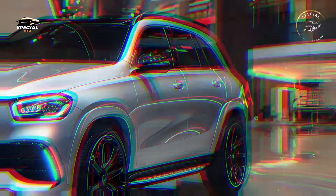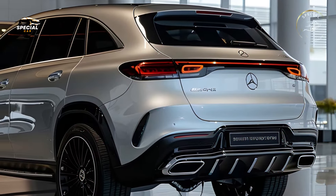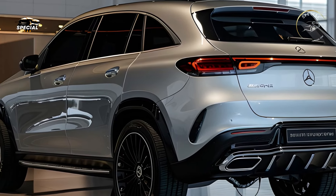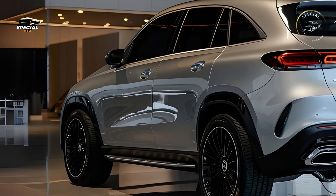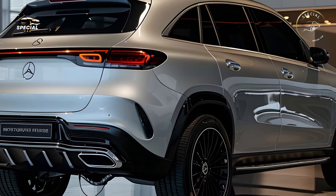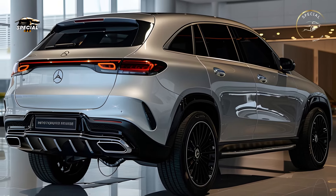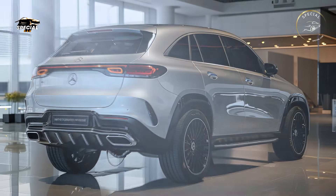The GLE prioritizes safety with Mercedes-Benz Intelligent Drive technologies such as Active Brake Assist to prevent crashes, exit warning function for blind spot monitoring, emergency maneuvers using evasive steering assist, and a 360-degree camera for easy parking. The GLE provides peace of mind on every trip with these features.